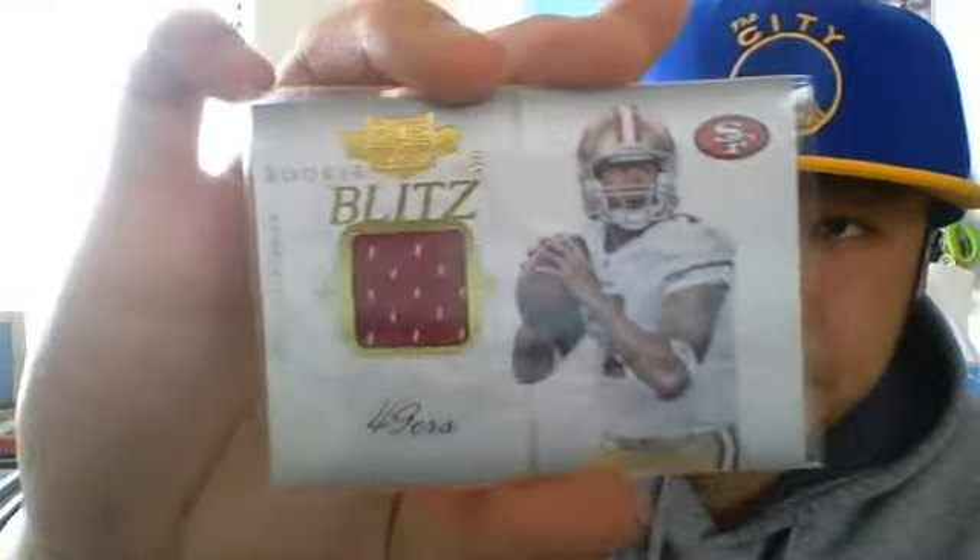Nice Colin Kaepernick jersey, $299. Ryan Whelan auto, $25. Patrick Robinson auto, $25 — around $18 to $25.